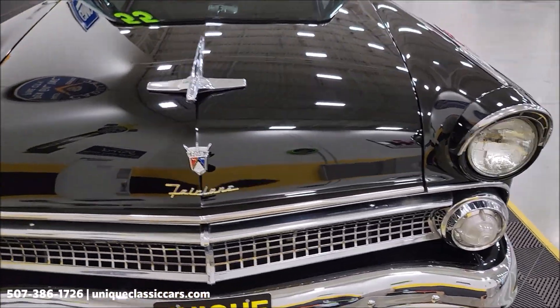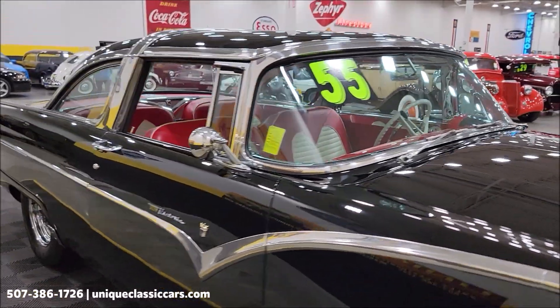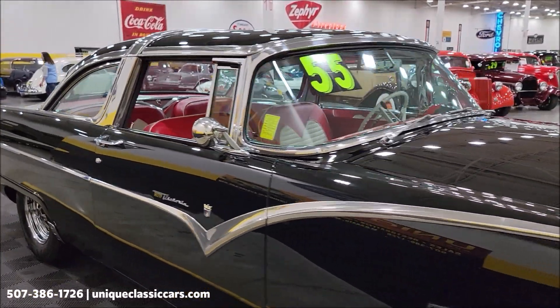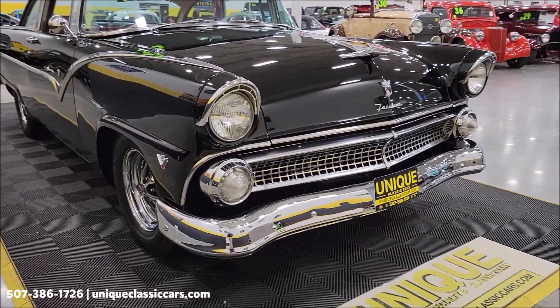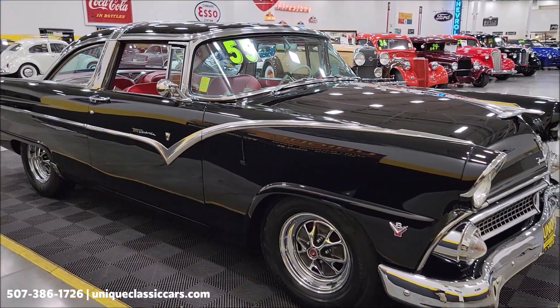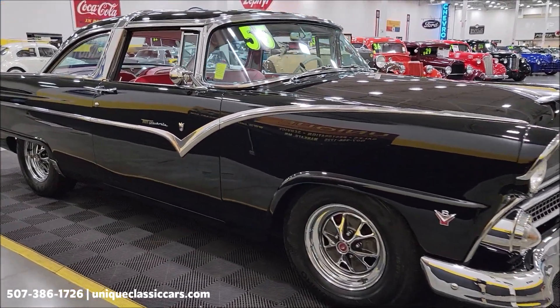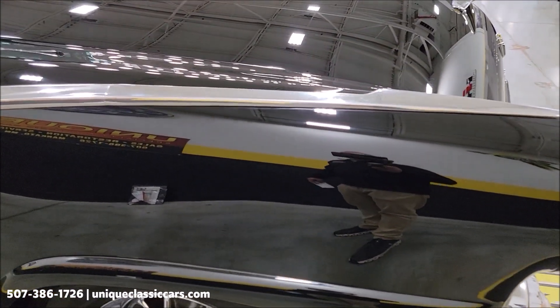Back in the mid-50s, a lot went into the styling of these cars — a lot of chrome, a lot of bright work. If you want to take your time looking through the still pictures of this car, they can be seen at UniqueClassicCars.com. Click the link down below in the description. And of course you can always call us: 507-386-1726.